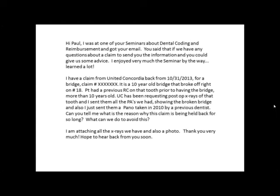It is a 10-year-old bridge that broke off right on number 18. The patient had a previous root canal on the tooth prior to having the bridge, more than 10 years old. United Concordia has been requesting post-op x-rays of that tooth and I sent them all the PAs we had showing the broken bridge, and also a pano taken in 2010 by a previous dentist. Can you tell me what is the reason why this claim is being held back for so long? What can we do to avoid this? I'm attaching all the x-rays we have and also a photo. Thank you very much. Hope to hear back from you soon.